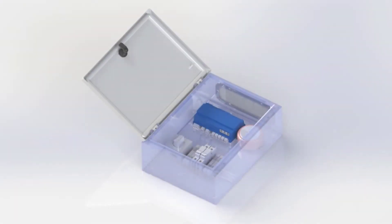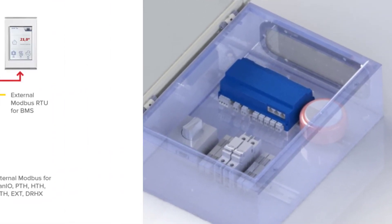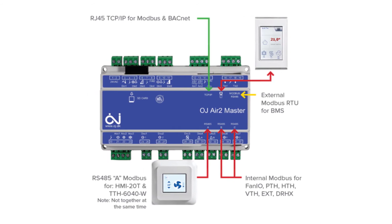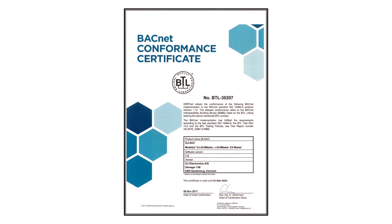Our integrated controls come with standard pre-programmed algorithms allowing for remote monitoring and various ventilation control strategies, including demand control ventilation using CO2 sensors. We provide users with access to our indoor air quality dashboard and our controls are BACnet IP and BTL certified.